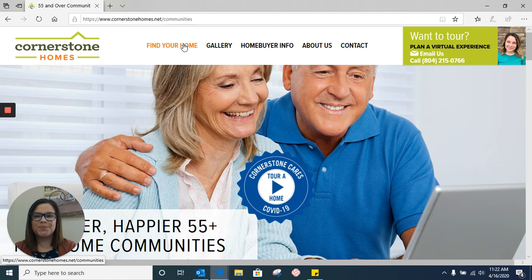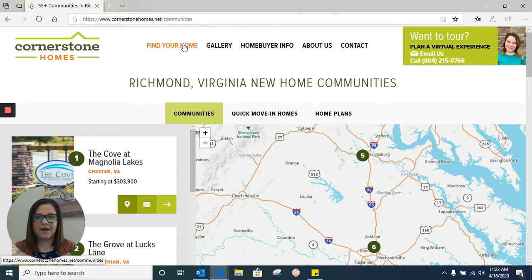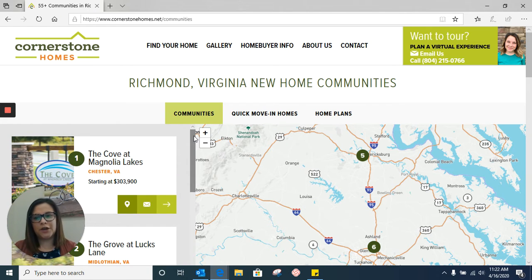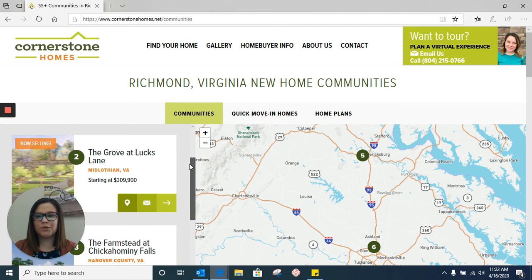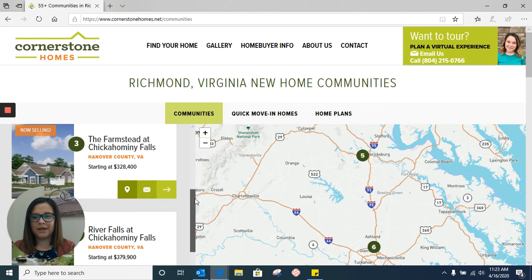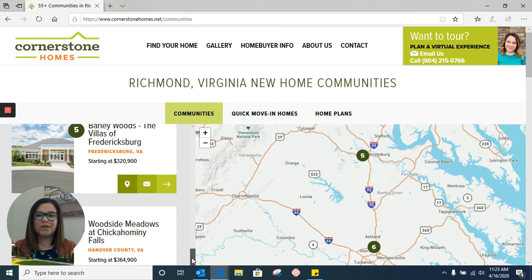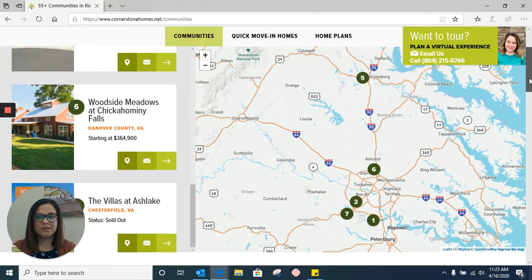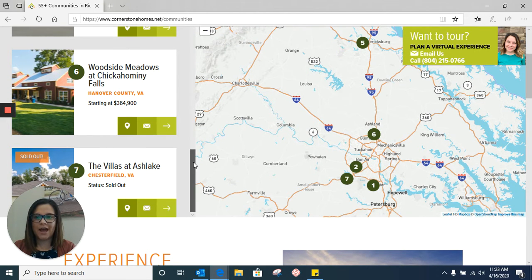I'm going to go ahead and click on Find Your Home. On this page you're able to see all of our communities that we have available. On the left hand side of your screen there's a little scroll bar that will take you through all the communities. The first one being the Cove at Magnolia Lake in Chester, Virginia. Then we go to the Grove at Lux Lane in Midlothian. Then we have Chickahominy Falls, which is a large community with three sections — the Farmstead at Chickahominy, River Falls, and Woodside Meadows at Chickahominy — all located in Hanover County. Then we go up to Fredericksburg; that community is Barley Woods. We also have the Villas at Ash Lake, which is sold out, so we'll skip that one.